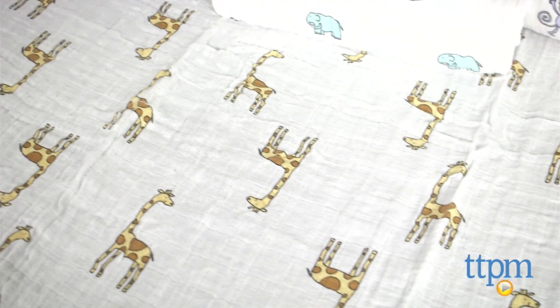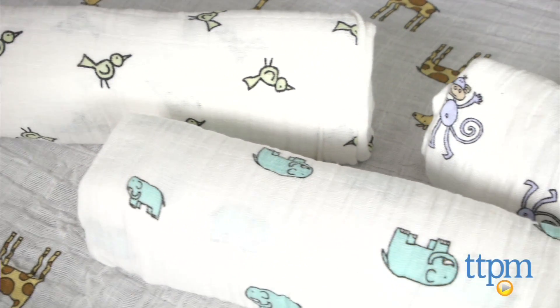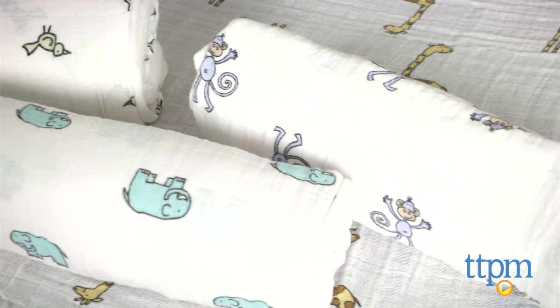This is the Jungle Jam set, which features sweet yet simple all-over prints of a giraffe, monkey, elephant, and bird in gender-neutral colors.